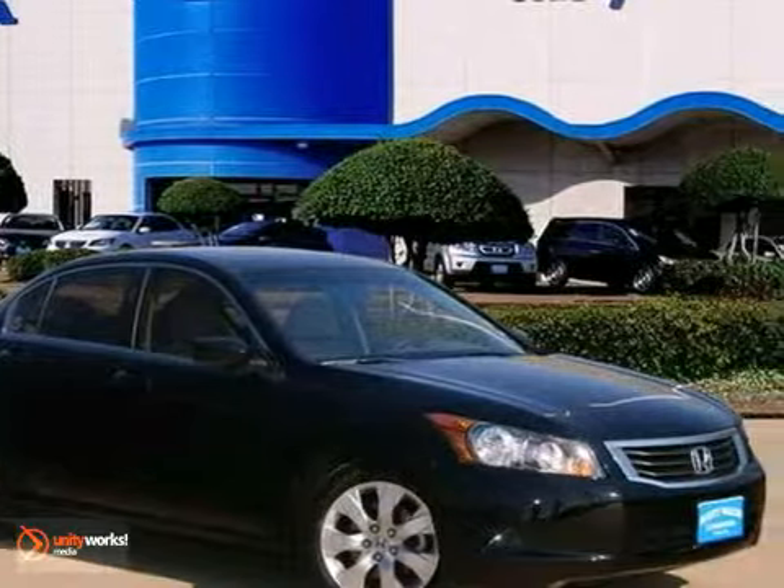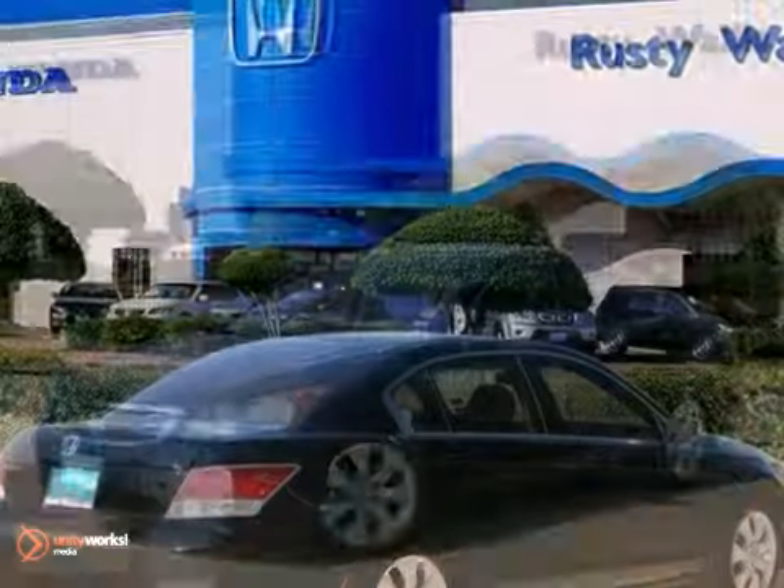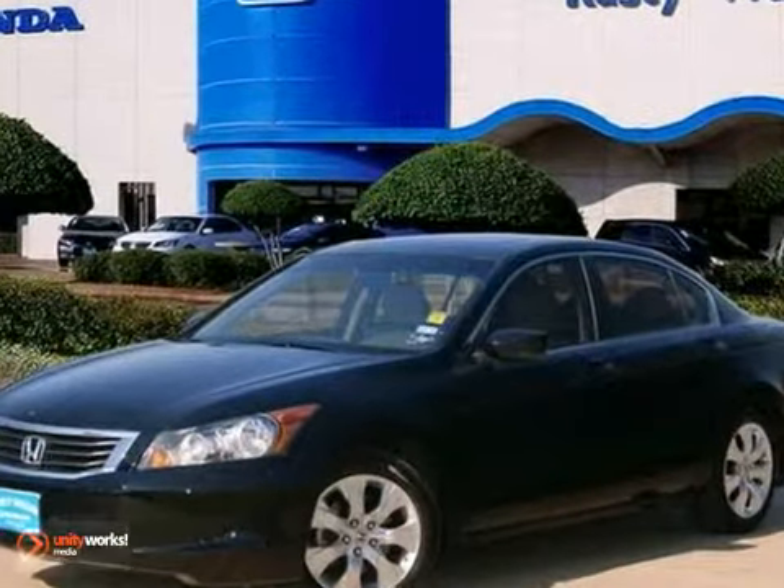Consumers gave it great scores in overall initial quality. Experts praised its spaciousness, a relatively upscale feel, and a reputation for reliability.